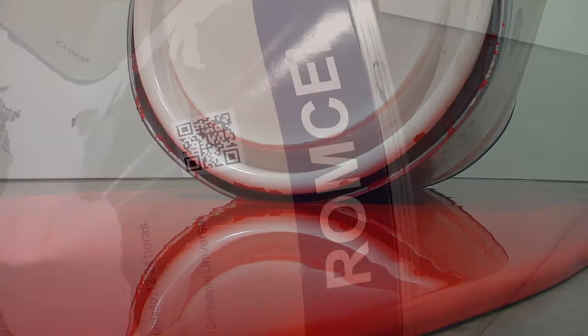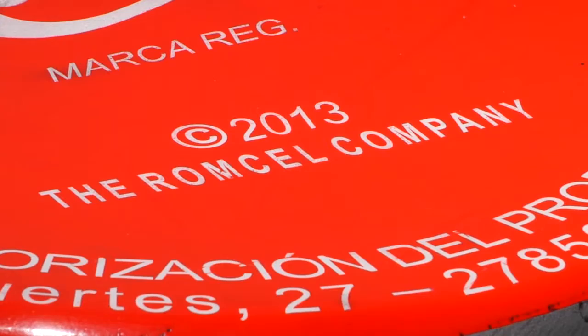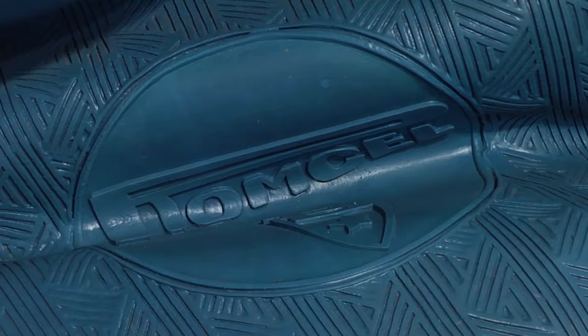Each sculpture has my name incorporated in some way. In the sculpture of the bottle cap, the product is called Rontel, a combination of my first and last names, literally lending my signature and artist brand to the work.